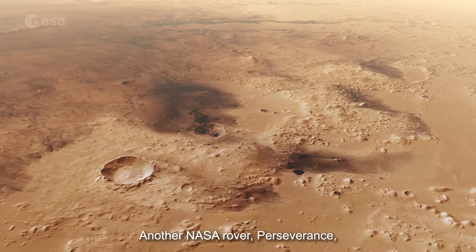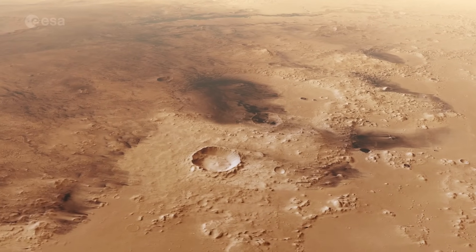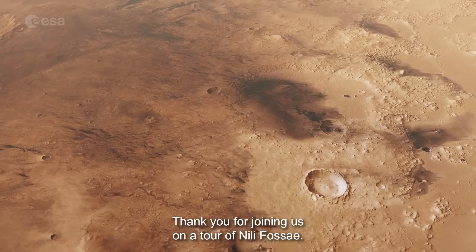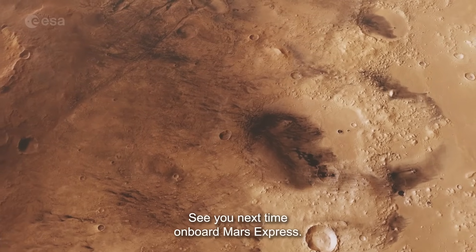Another NASA rover, Perseverance, later landed in the nearby Jezero crater. Thank you for joining us on a tour of Nilifosse! See you next time on board Mars Express.